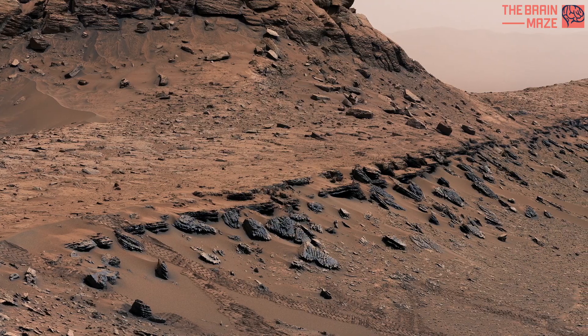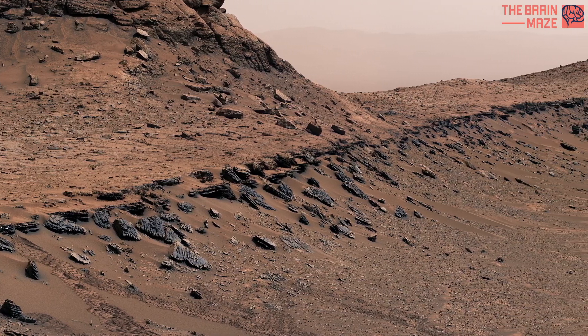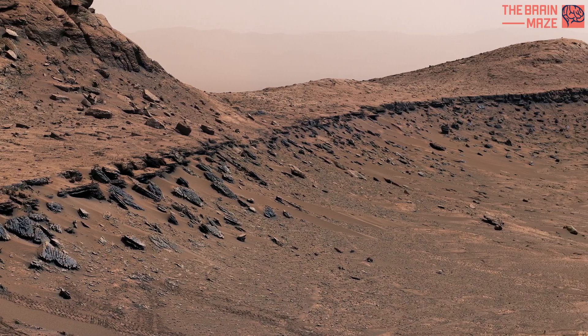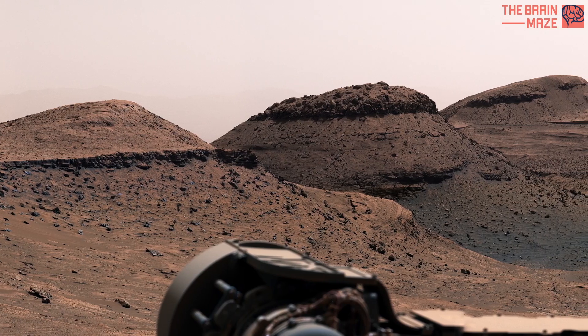Directly in front of the rover is the outer edge of the Markerband, a dark, thin rock layer that was first seen from space. A markerband is a term geologists use to refer to a very distinct layer. Far in the distance, at the upper right, is the upper part of Mount Sharp.